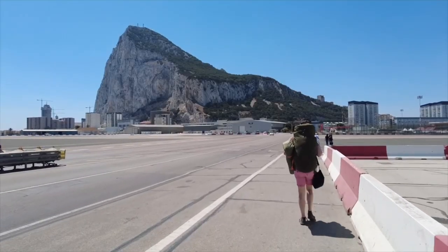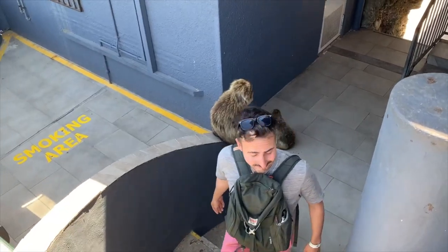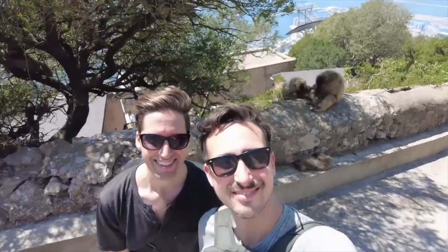Once you exit passport control and have entered Gibraltar, it's about a 20-minute walk to the center of town. There are options to take shuttle buses and taxis as well if you choose to do so. But we found that compared to Spain, Gibraltar is definitely more expensive, so you do have to be aware of that if you are traveling on a budget like we were. We chose to just walk when we could and save as much money as possible, because it is generally not super cheap.